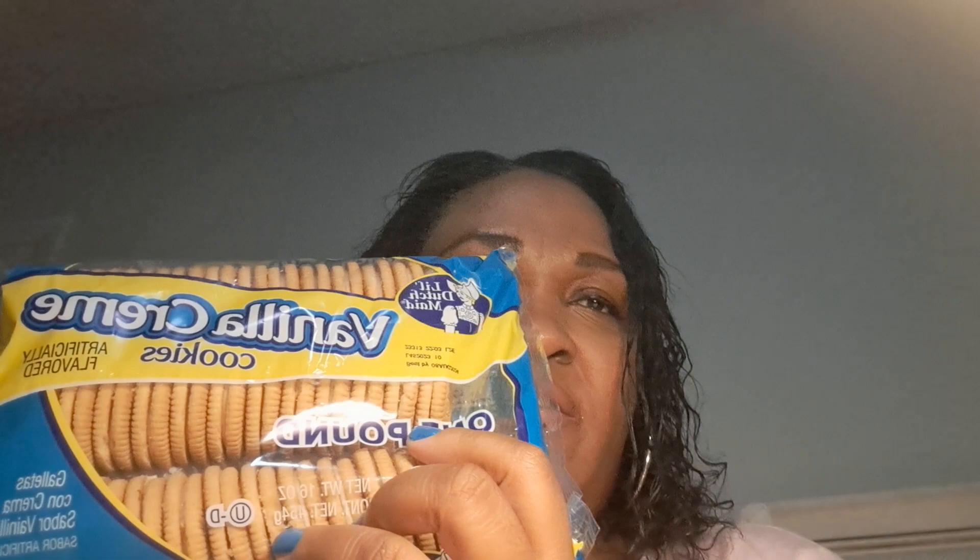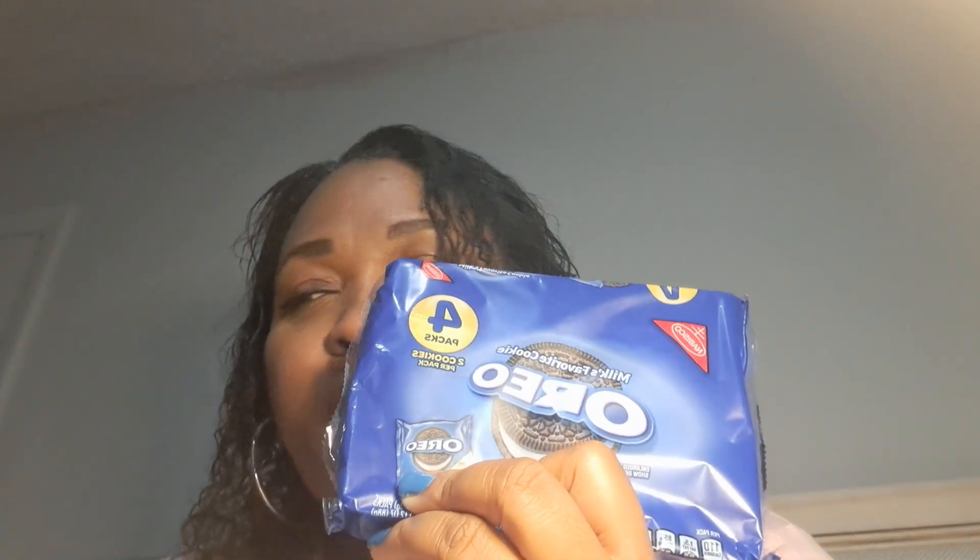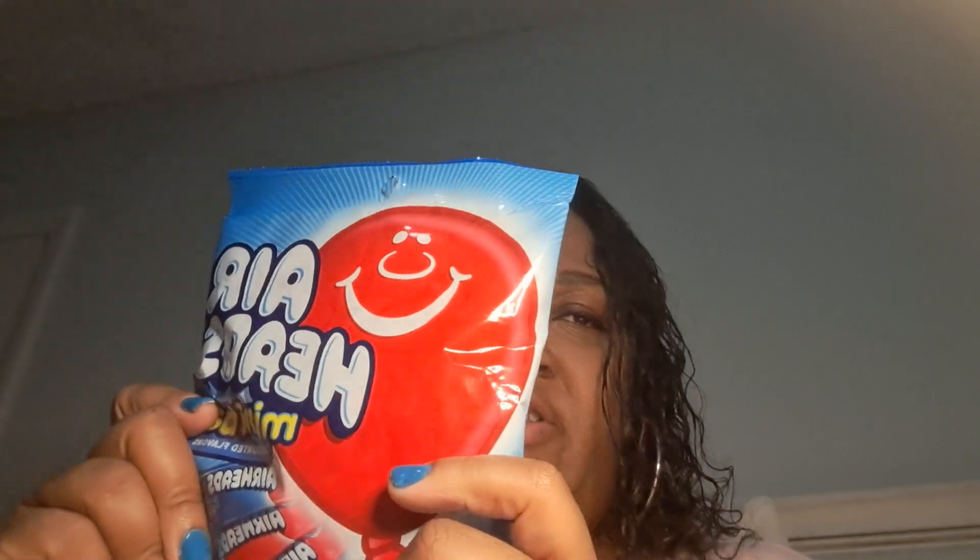Let's get another bag. I got some kettle cooked chips — the original kettle cooked chips. I got the vanilla cream cookies. Four Oreo pack cookies. Here's the other blueberry mix. Mini bars. This is the Ear Heads candy — it comes in watermelon, blue raspberry, and cherries. And the donut KitKat, limited edition.